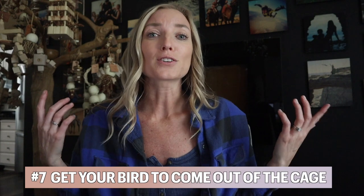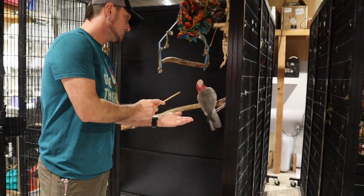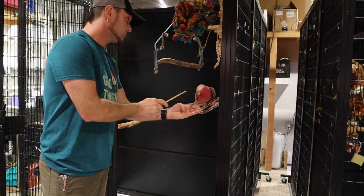So we talked about going back in the cage — what about coming out? Some birds are so comfortable in their cage that they don't want to come out because that world is scary and intimidating. Getting your bird out of the cage is equally as effective when using target training.